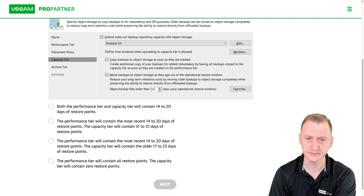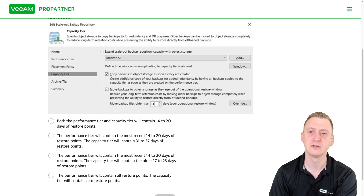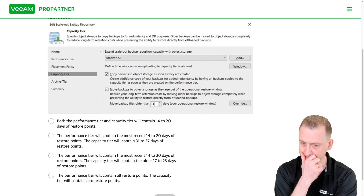Let's take a look at the answer options. Both the performance tier and capacity tier will contain 14 to 20 days of restore points. The performance tier will contain the most recent 14 to 20 days of restore points, and the capacity tier will contain 31 to 37 days of restore points.